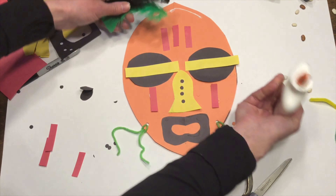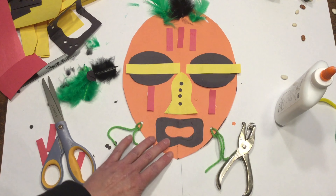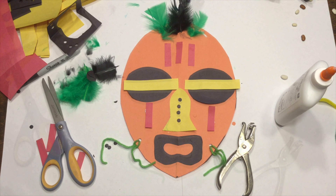Now I want to get another piece of paper. Maybe I'll grab my yellow. I don't need this whole one, so I'll just cut part of it and fold this in half again, because I'm going to have two.